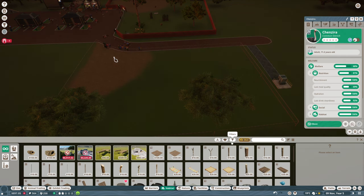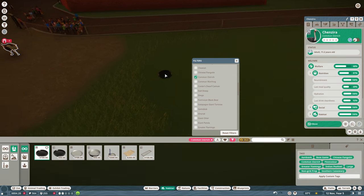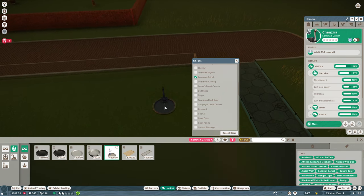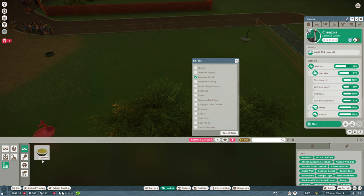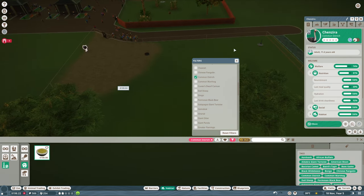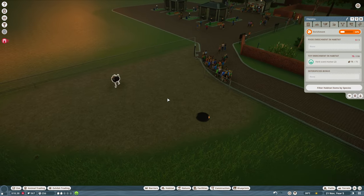We'll go into habitat. Species — common ostrich. Let's make sure we've got some food. I reckon everyone will want to see them eating. We'll put some water over here so they can drink. Beds and shelters — doesn't seem to need a bed. Hard shelter is at 100%, so that's fine. The herbie scented marker thing — we'll pop a few in. The enrichment isn't the best, but we're going to keep researching.